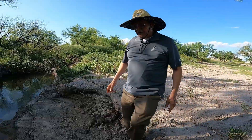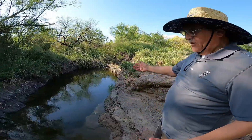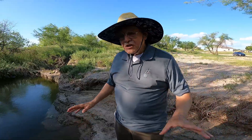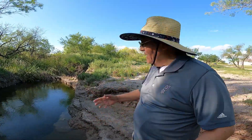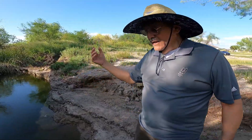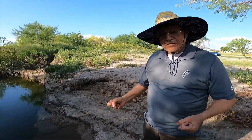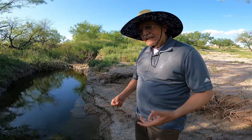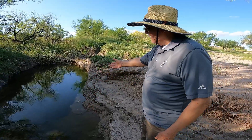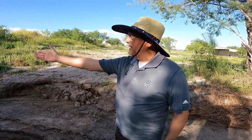I think we found the source of the artesian springs right here in the middle of this creek. This is where the artesian springs really come up - you can hear the water coming out of the earth. These waters are rich in potassium and magnesium. Look how crystal clear the water is right here from the springs.